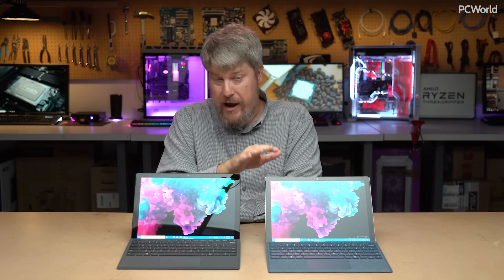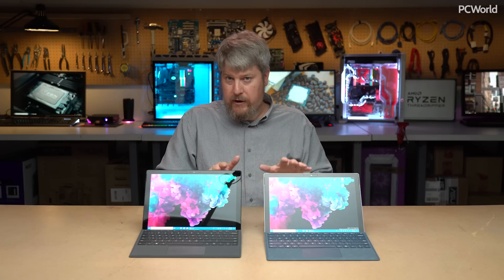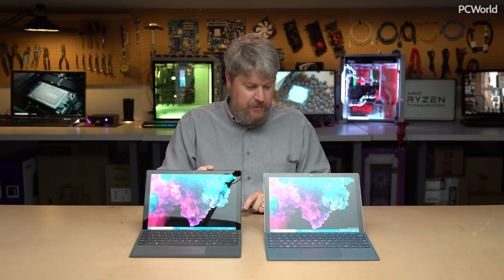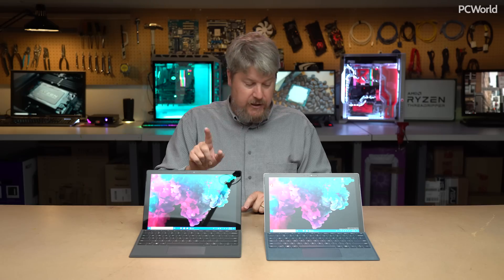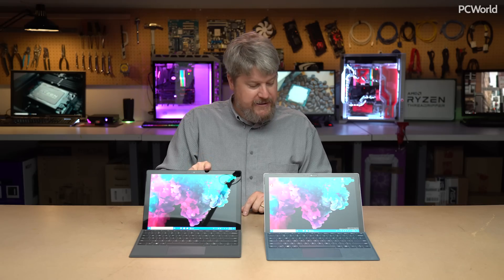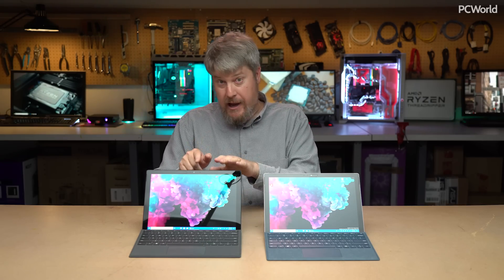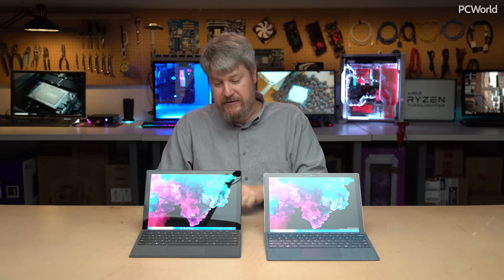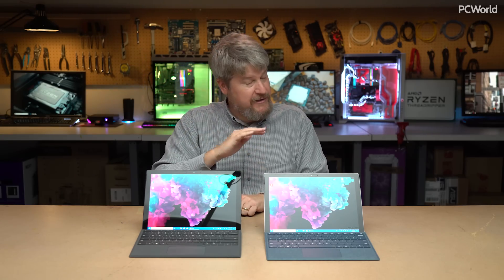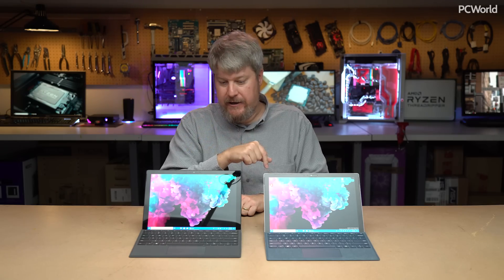Everything else remains the same — same dimensions, same weight, down to about the ounce. This is a 12.3-inch tablet, 2736 by 1834, unchanged. The price is $1,199 for the tablet — this is a Core i5 with 8 gigabytes of RAM. But you'll also have to buy the type cover, which doesn't come bundled, and it ranges from $129.99 to $159.99.